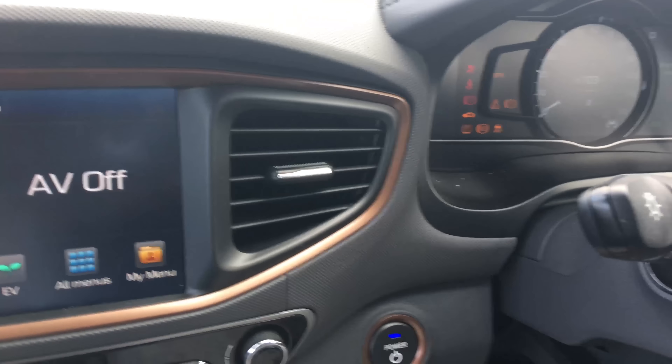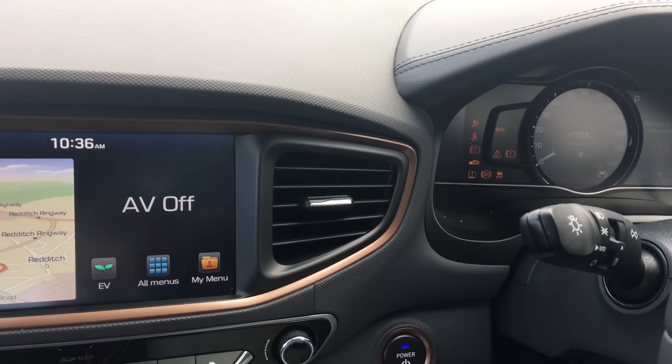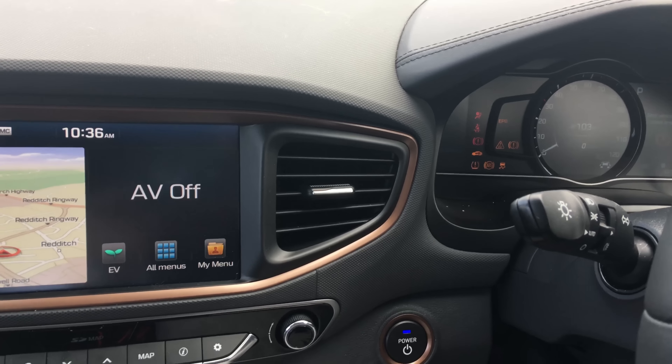Frustrating. I'm going to wait for the AA man to come and see what's wrong with it. Look what's happening to the screen — not meant to do that.